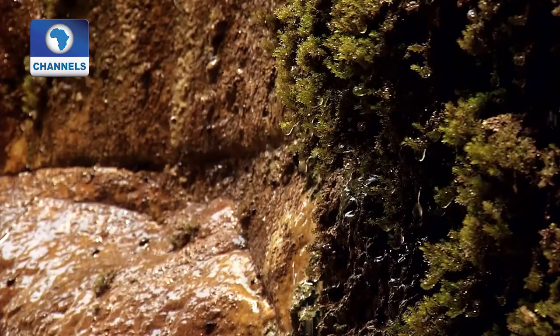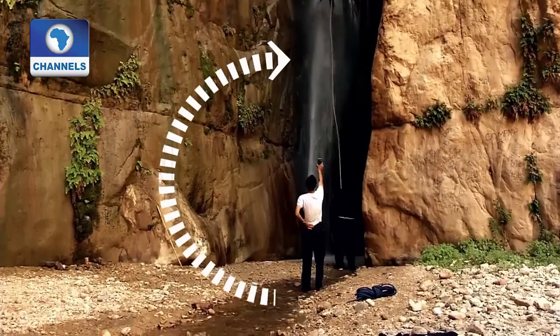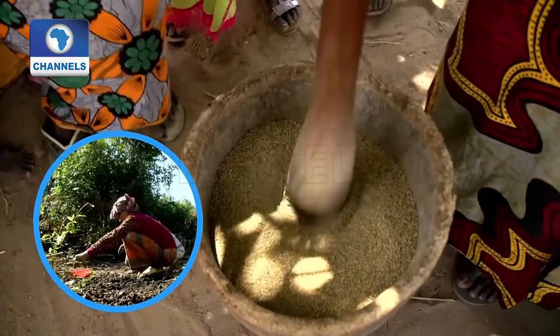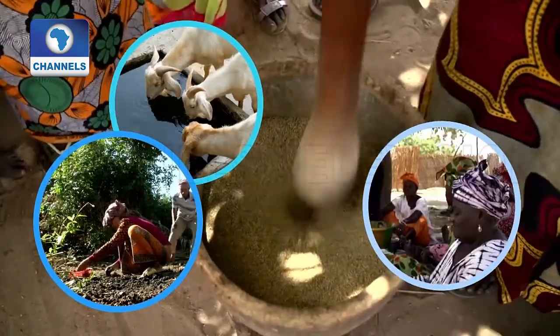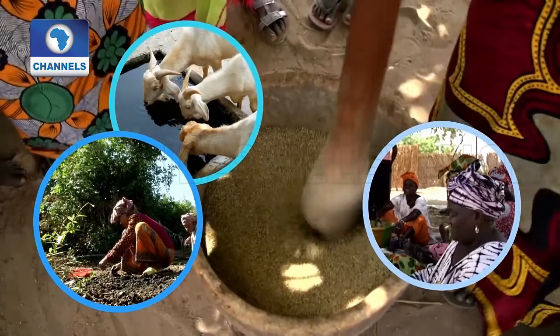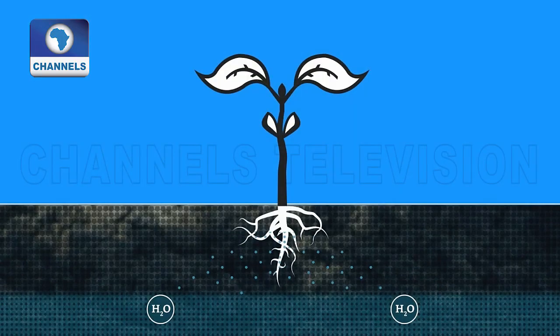Soil is part of the water cycle. It helps trap pollutants. Soil also produces the plants that humans and animals rely on.